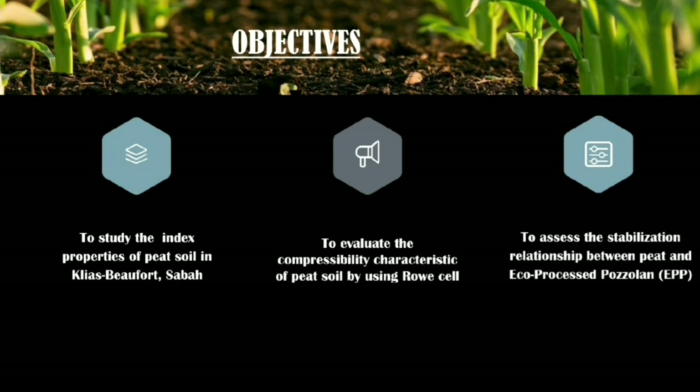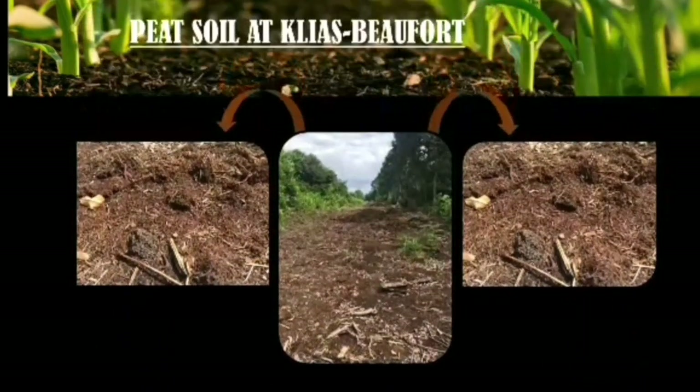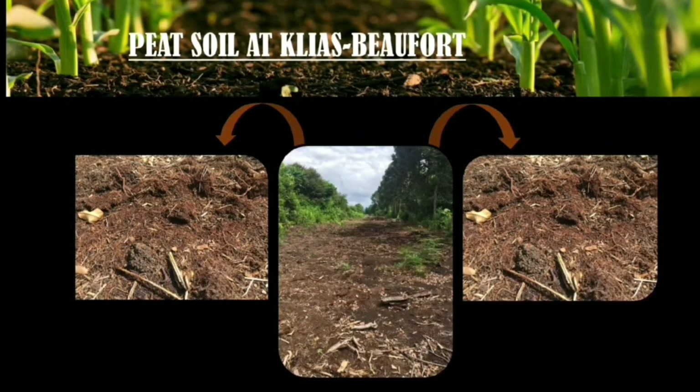The three objectives are: first, to study the index properties of peat soil in Klias, Beaufort, Sabah; second, to evaluate the compressibility characteristics of peat soil using a Rowe cell; and third, to assess the stabilization relationship between peat soil and eco-processed pozzolan (EPP).